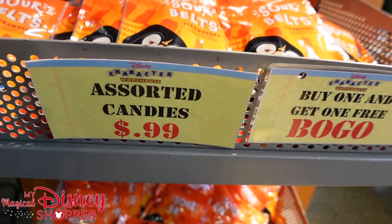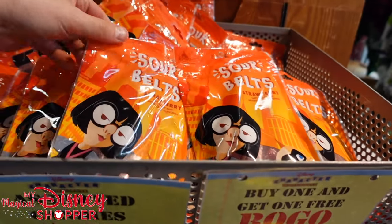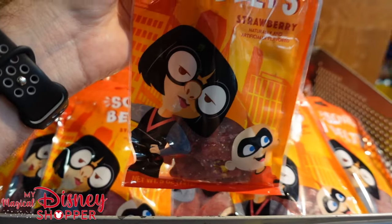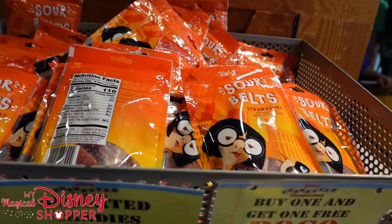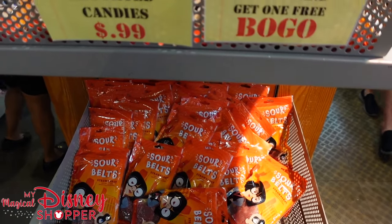For those of you looking for a deal on candy, they have assorted candies for $1 and they're buy one, get one free. They have the Sour Belt strawberry flavor featuring Edna Mode and Jack-Jack. Disney candy is always delicious — buy one, get one free for $1.